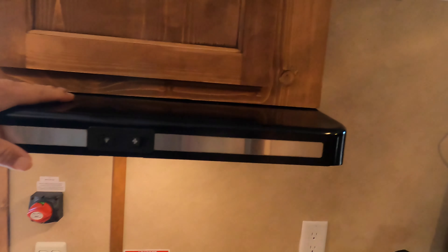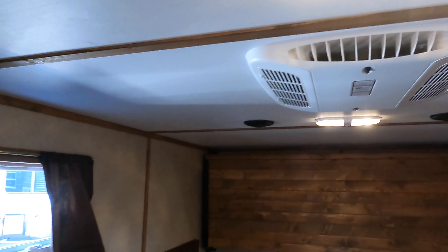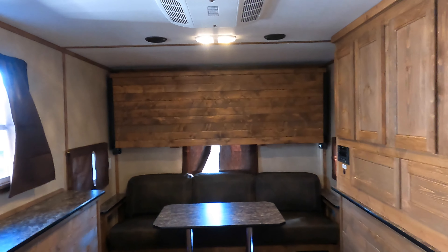There's a working hood fan, a place for a TV right here, and an air conditioner right there. I love it — this is perfect.